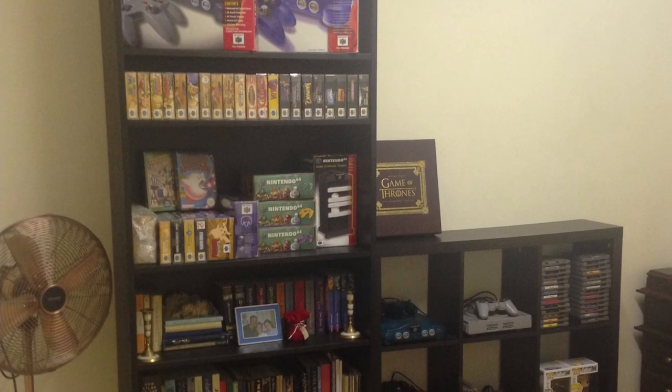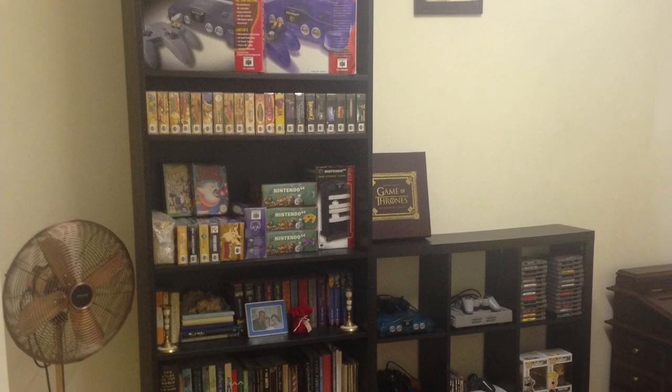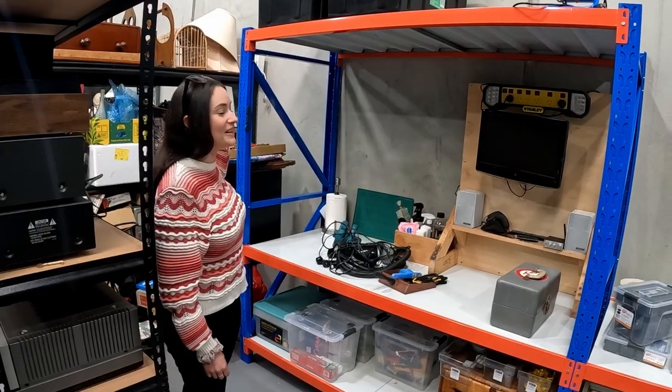Hey guys, welcome back to the channel. I'm Brad and I'm Jazz, and we are two Aussie thrifters. We've been buying and reselling on eBay for over five years. We started reselling from our little tiny unit and now we've combined with two other resellers in this giant warehouse. In today's episode we're going to show you some big changes we've made to the warehouse, the new testing station, and share some of our BOLO sales from yesterday, Monday.